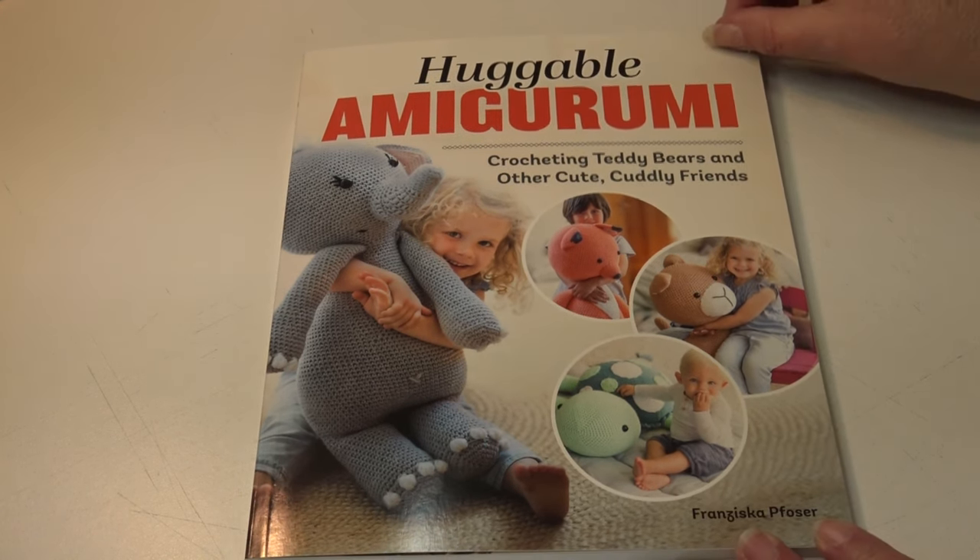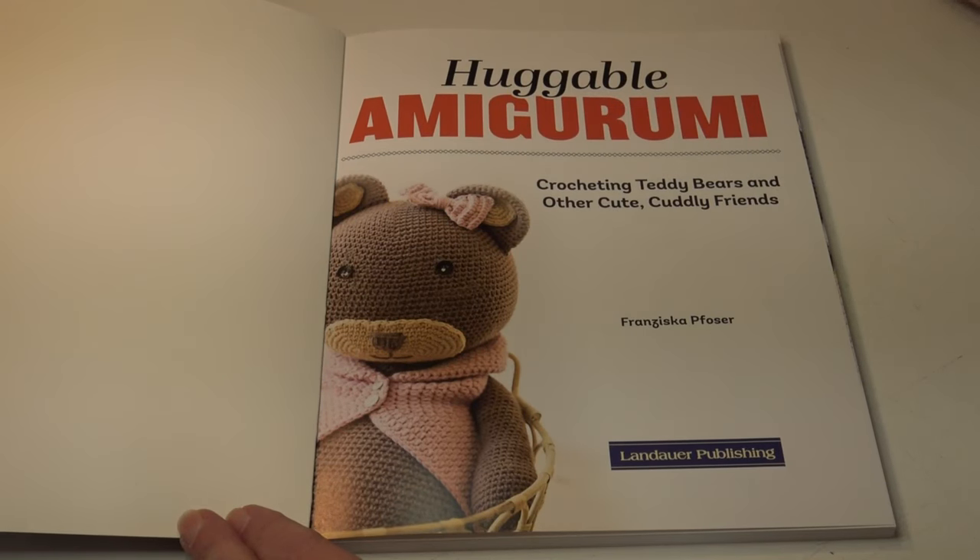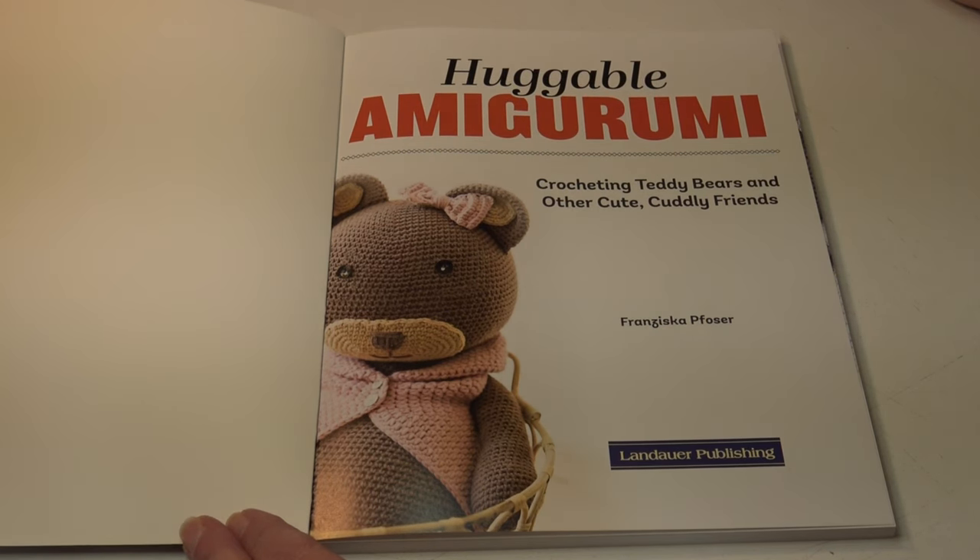This book has just been released this year, 2024. The designs are by Franziska Pozier — forgive me if I don't pronounce that correctly, I think one of those letters is silent — and this is published by Launder Publishing.